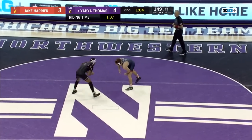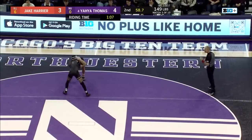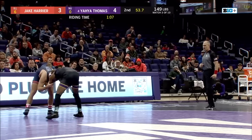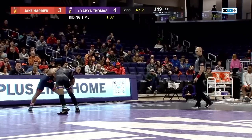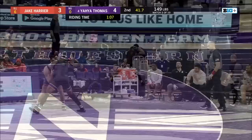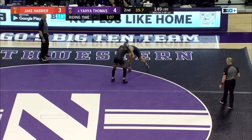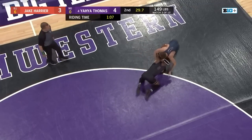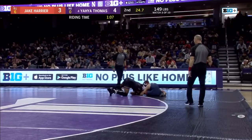Approaching the midway portion of the second period at the 149 bout — Yaya Thomas of Northwestern and Jake Harrier of Illinois, a 4-3 advantage for Thomas. Some hand fighting and offensive gridlock with 50 seconds left. Yaya taking a single-leg attempt off that underhook, Harrier staying in bounds. Yaya controlling the offense and he'll come with a low single and get Harrier dinged for stalling — that's four or five offensive attempts to none.